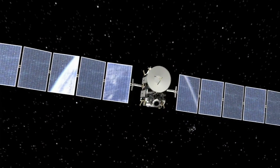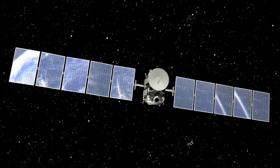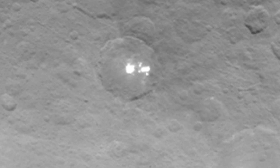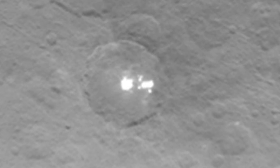The view captured by the Dawn spacecraft this month shows even more small spots in the crater than were previously visible. According to NASA, at least 8 spots can be seen next to the largest bright area, which scientists think is approximately 6 miles wide.